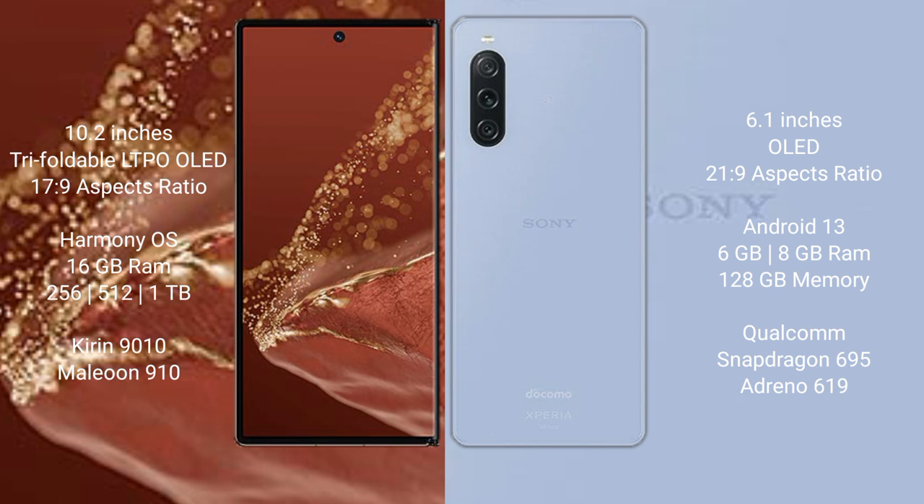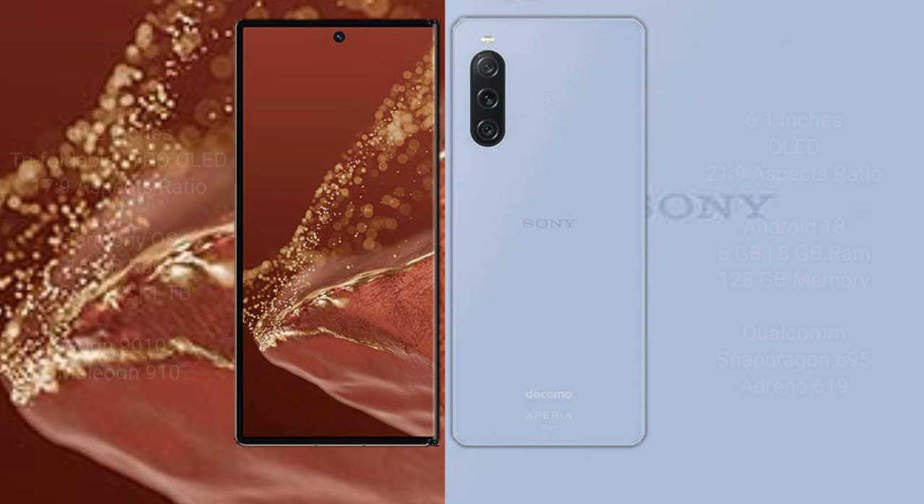The Huawei Mate XT Ultimate comes with 16GB RAM and 256GB, 512GB, or 1TB internal storage, powered by the Kirin 9010 processor and GPU 910. The Sony Xperia 10 Mark 5 offers 6GB or 8GB RAM and 128GB internal storage, powered by the Qualcomm Snapdragon 695 processor and GPU 690.